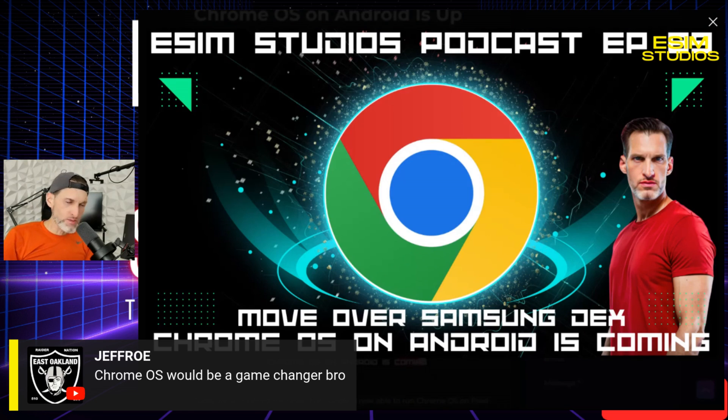Everybody's going to brag about it. All the online reviewers are going to brag about it. Samsung DeX finally met its match. It's going to put pressure on Samsung to step up their game because this will leapfrog over Samsung DeX. Chrome OS is better as far as an overall operating system than Samsung DeX — and when I say Samsung DeX, I'm not talking about the phone OS. Regular Joes like you and I, it should be hands down: Chrome OS is better than Samsung DeX.